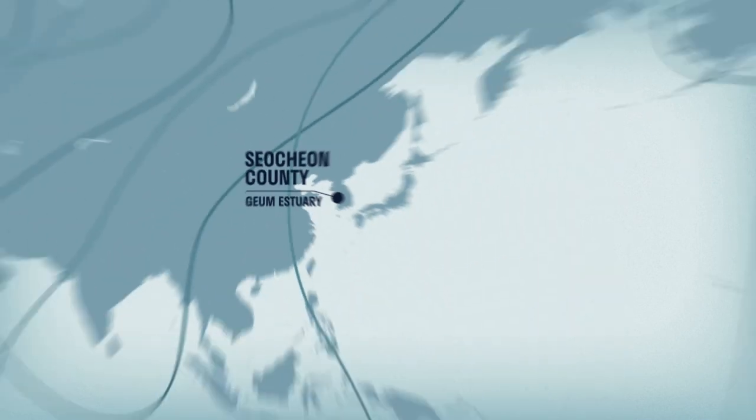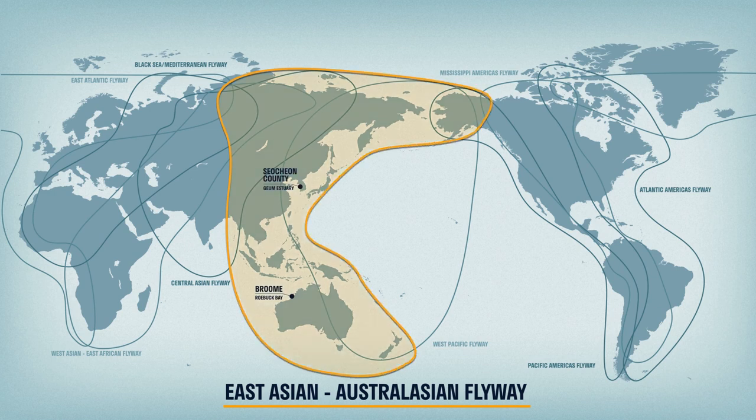The East Asian Australasian flyway is one of nine major flyways in the world and is by far the most threatened.